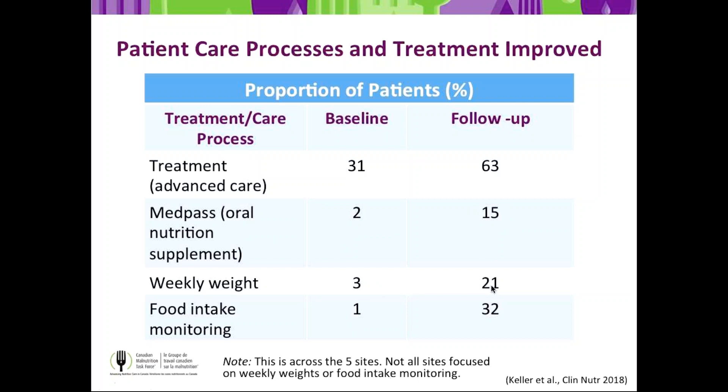Weekly weights went from 3% of patients at baseline to 21%, though only two of five sites worked on weekly weights after implementing screening, SGA, and MedPass. Food intake monitoring was at 1% at baseline and went up to over 30% at the end of the study, with only three sites taking on food intake monitoring during Phase 1. Importantly, food intake monitoring in IMPACT requires that the monitoring leads to an action when intake is low — it's the tracking through low intake to an action that promotes better food intake for the patient.